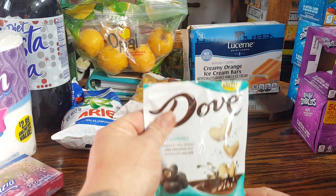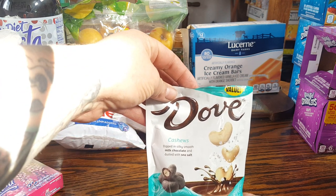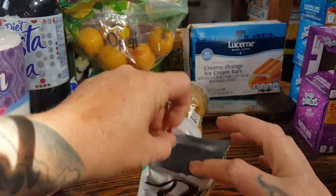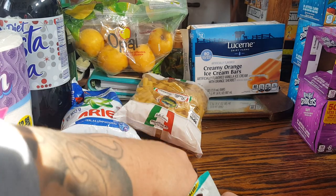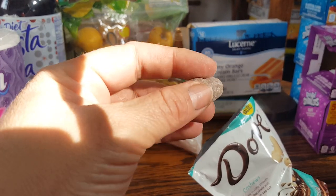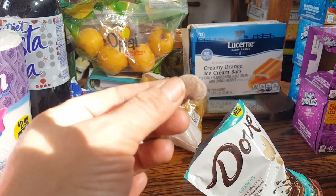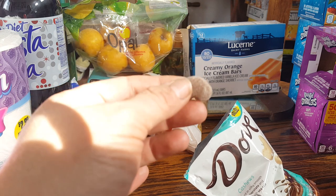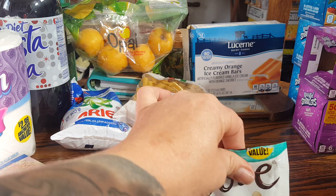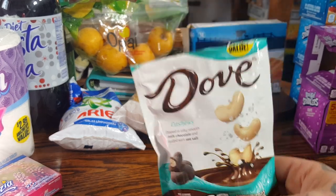I opened these because I want to show you guys what they look like — this is the Dove Cashews, dipped in silky smooth milk chocolate and dusted with sea salt. They are $1.99. This is one of my new favorite indulgences. Now, when chocolate gets old it'll look dusty, but this is not the case here — it's dusted with sea salt, so don't open it and think you got old chocolate. These are amazing. If you like sweet and salty, I would recommend getting them. If you're not into the sweet and salty thing, don't waste your $1.99, but if you do like it, it is so worth it.